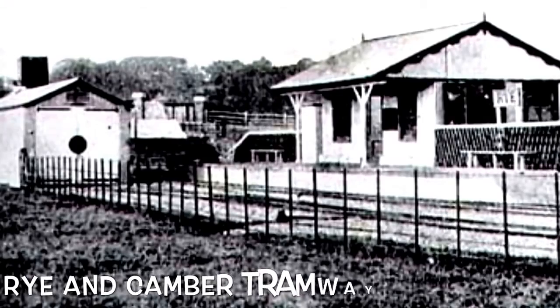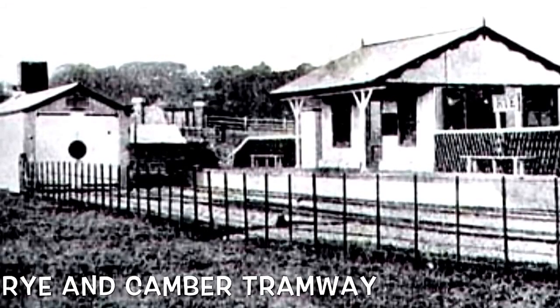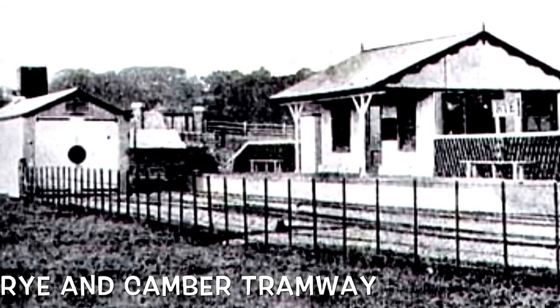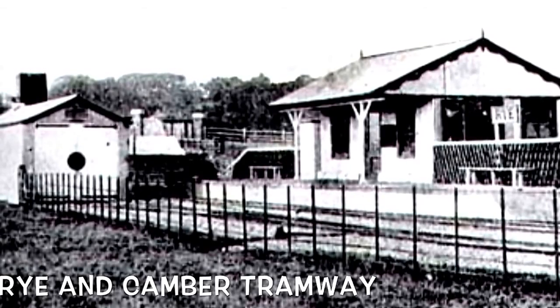The Grand Canberra Tramway was an English railway in East Sussex. It was a three-foot narrow gauge, relatively unusual amongst British narrow gauge railways. It operated from 1895 until 1939.